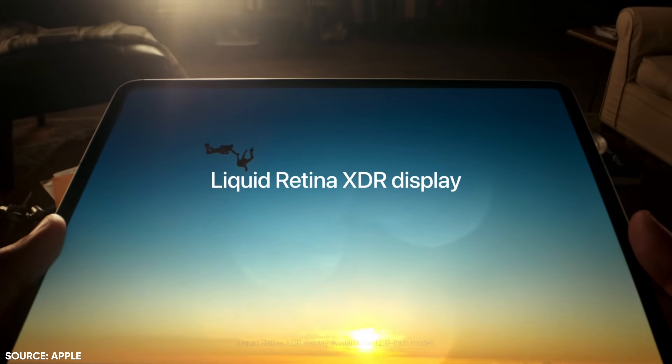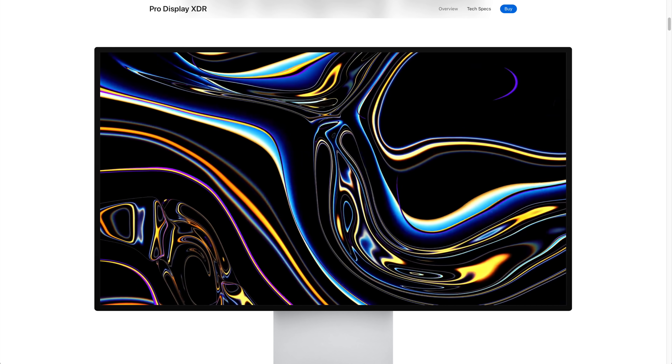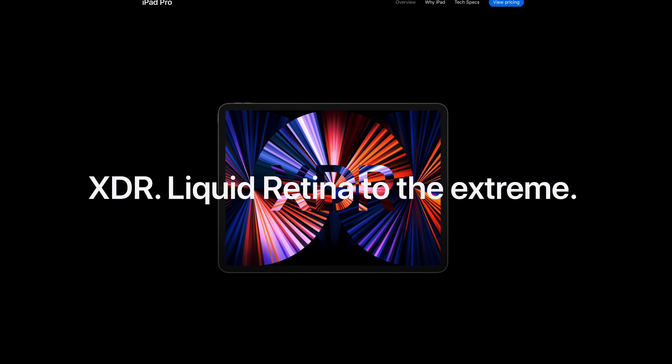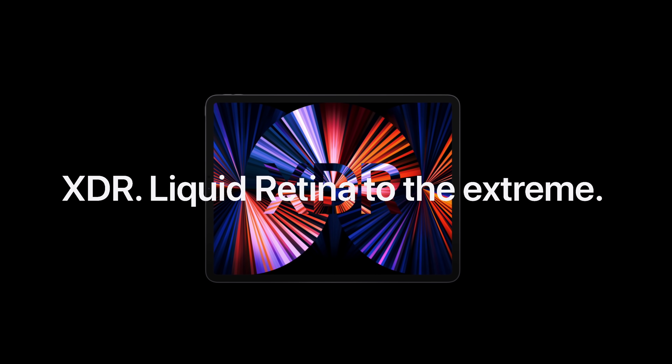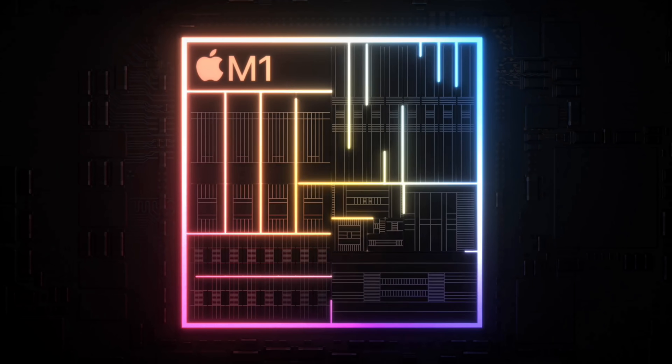The new mini LED display on the 12.9 inch is truly a shrunken down version of the $6,000 Pro Display XDR. In fact, the larger iPad Pro's new screen is so pro, it even makes the screen on the MacBook Pros seem less pro. And the M1 chip is powerful and fast - it's literally Mac level power.